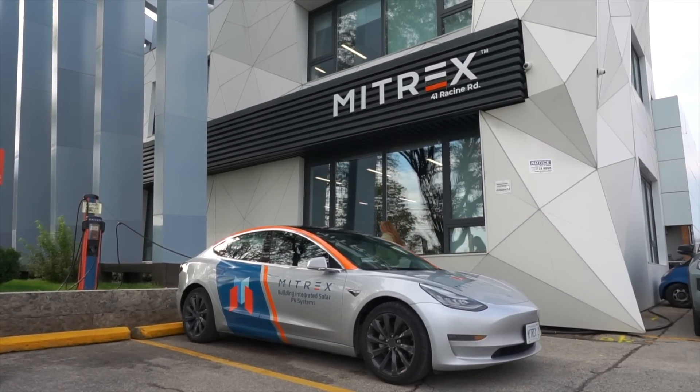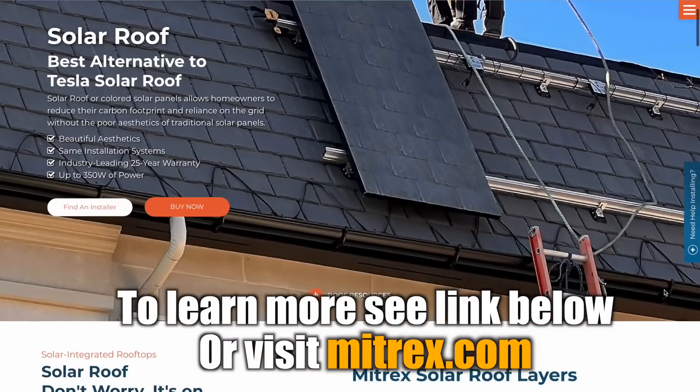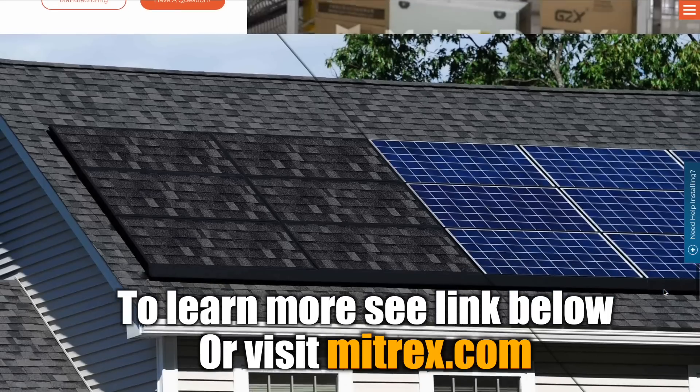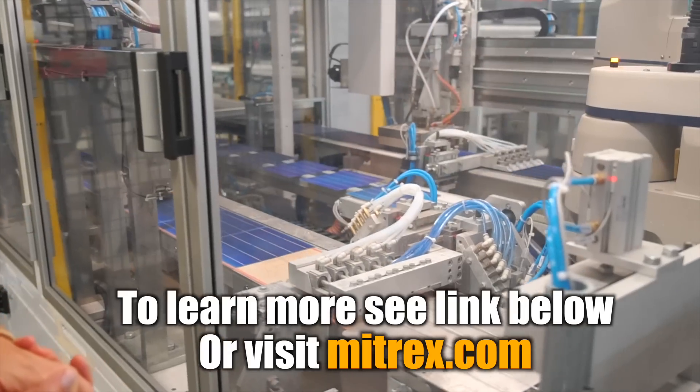Alright guys, hope you enjoyed this video. If you want to learn more about Mitrex, its solar roof and other solar products, check out the link in the description below or visit Mitrex.com. Thanks for watching and we'll catch you next time.